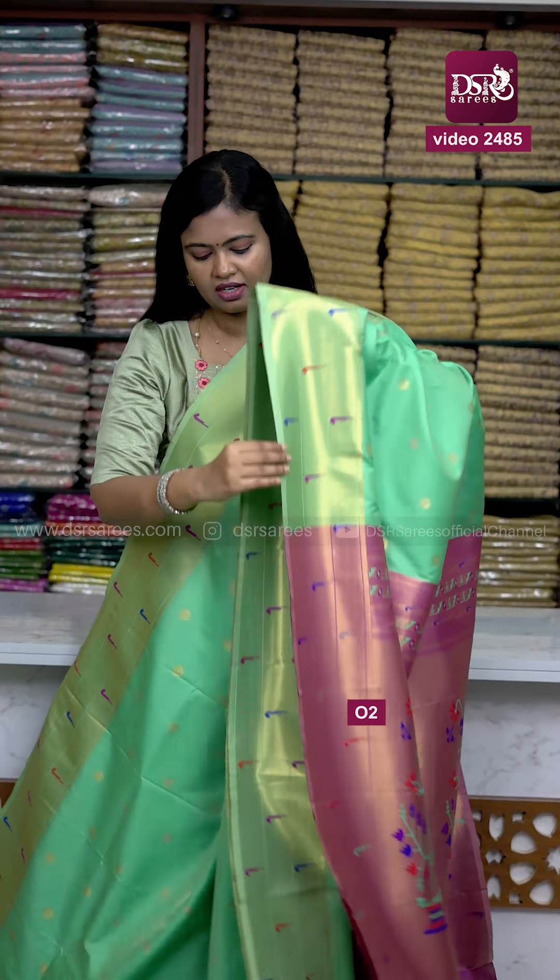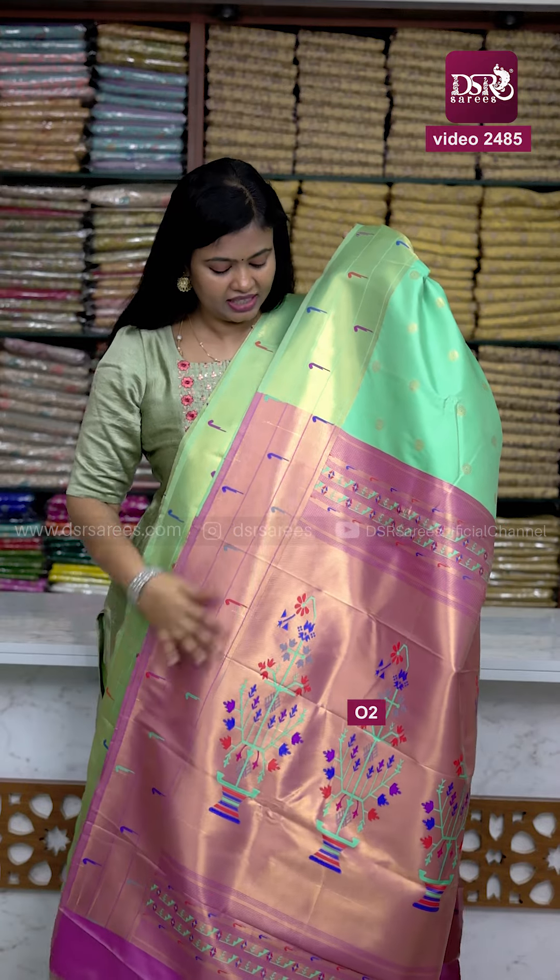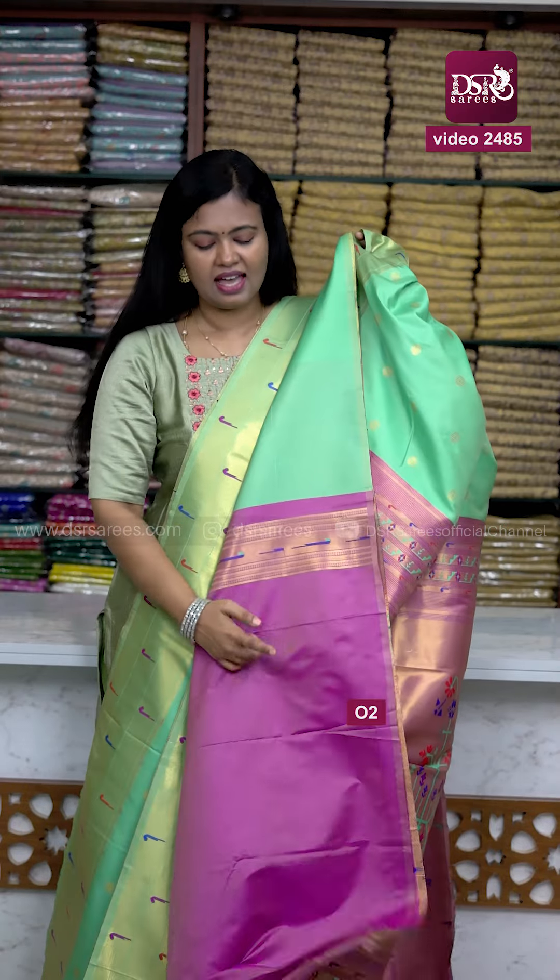Beautiful eyes green color combination with paitani border and coin butta, and we have lavender pink color pallu and blouse.